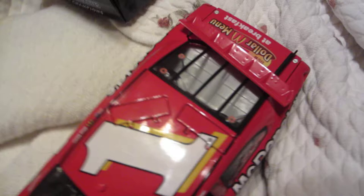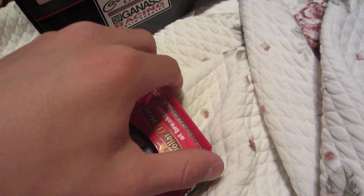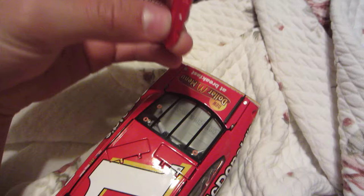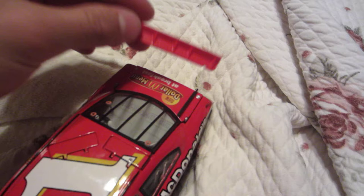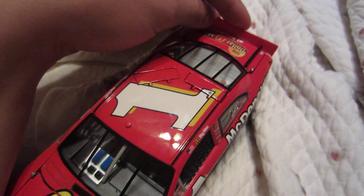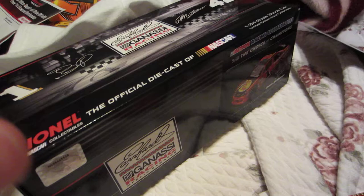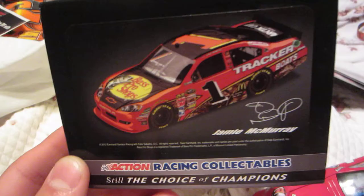Something I was very disappointed about — I got my McDonald's Jamie McMurray car last year and I was gonna have it autographed today, but when I was pulling it out, the spoiler broke and the wheel broke as well. I don't know exactly how it happened, maybe when we were driving, but I'm really mad about that.